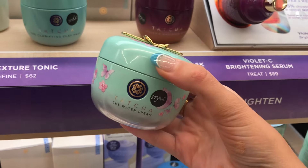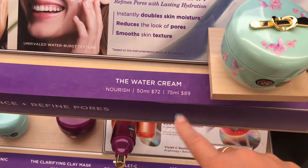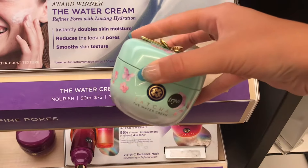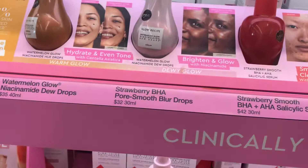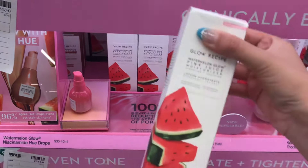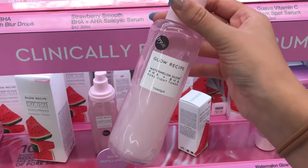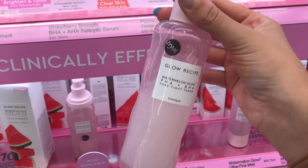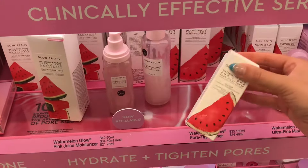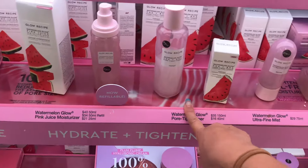I bought the Tatcha water cream a couple months ago and I love it — I would highly recommend. It is $89, but it is better than Drunk Elephant in my personal opinion. I've been loving my Glow Recipe Pink Juice Moisturizer and I'm almost out. I'm debating getting the big size because it's one of the best moisturizers I've tried — but I still have half my mini container, so I'll repurchase eventually, just not today.